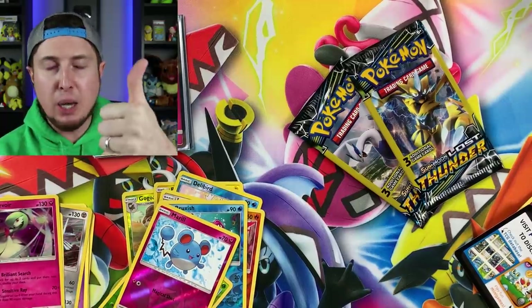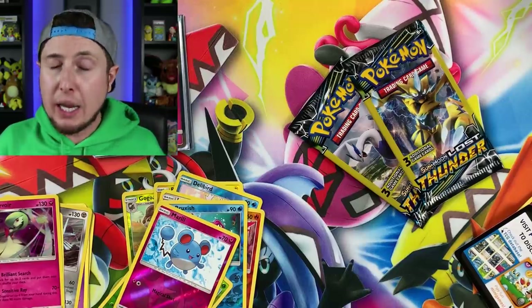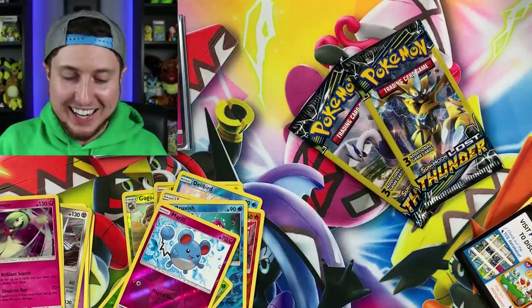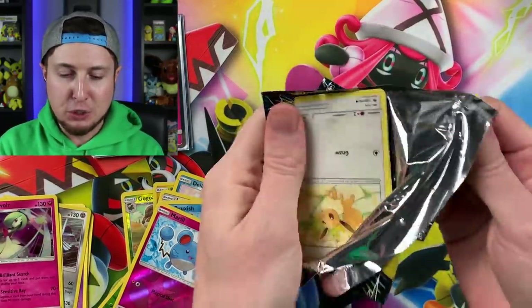If you had fun in today's video or enjoyed the pulls, maybe hit the thumbs up. I don't know if giving the thumbs up is going to give you good luck, but like I always say — I'll take all the good luck I can get! All right, here are the two booster packs.